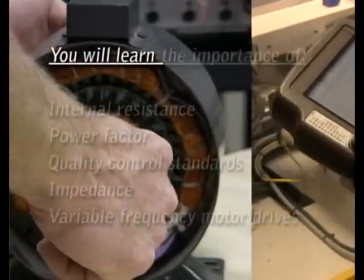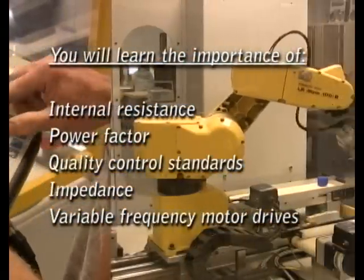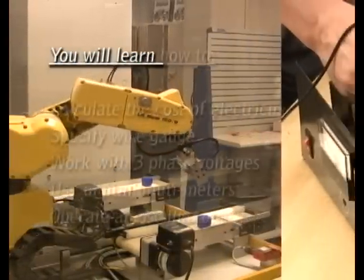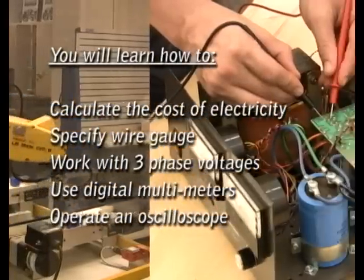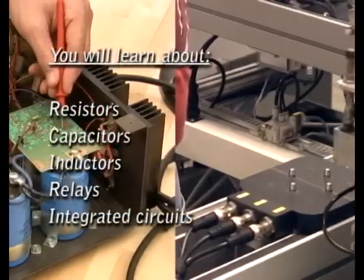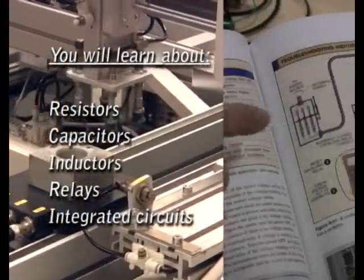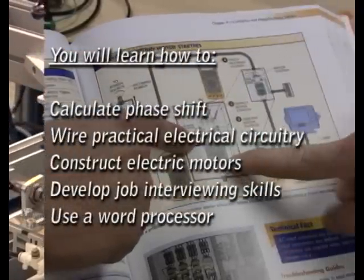You'll learn the fundamentals of AC and DC electricity, the difference between single-phase and three-phase power. You'll learn how to safely measure voltage and current. You'll learn about resistors, capacitors, inductors, relays, and transformers. You'll be introduced to solid-state theory, digital logic, microprocessors, amplifiers, and oscillators.